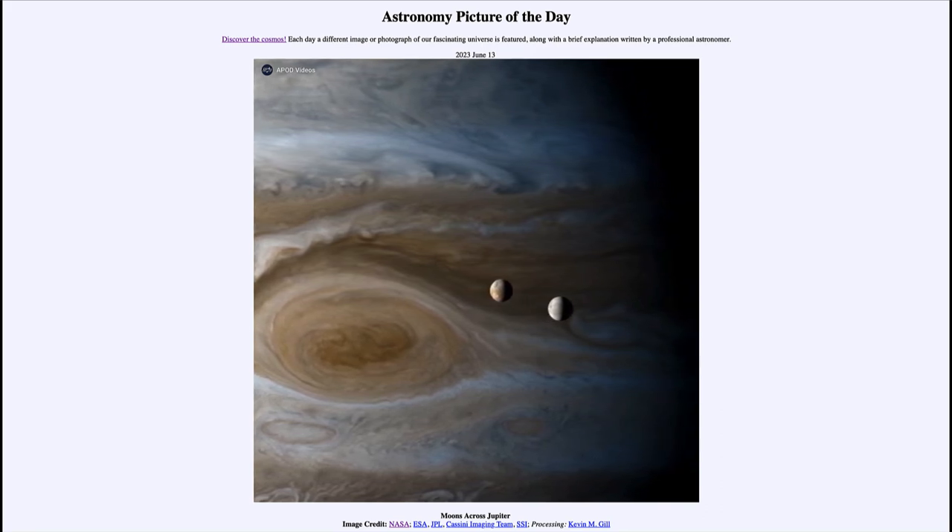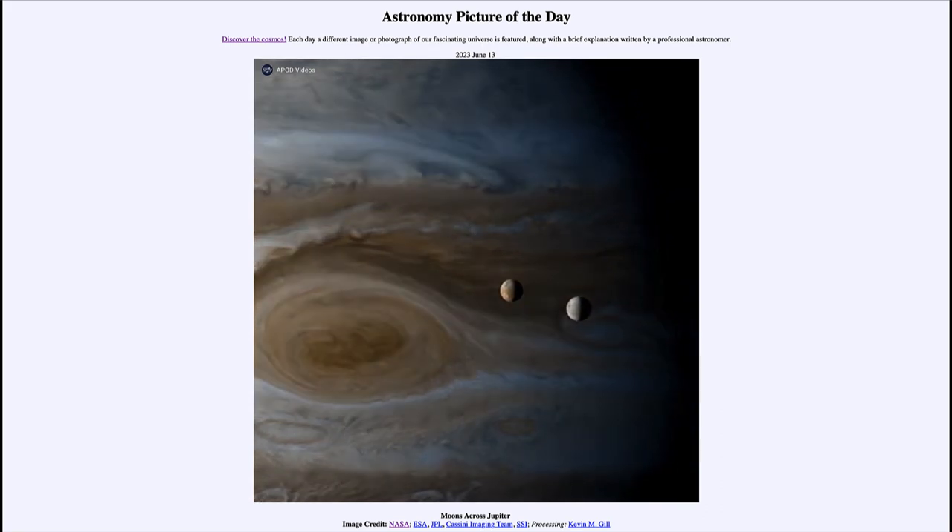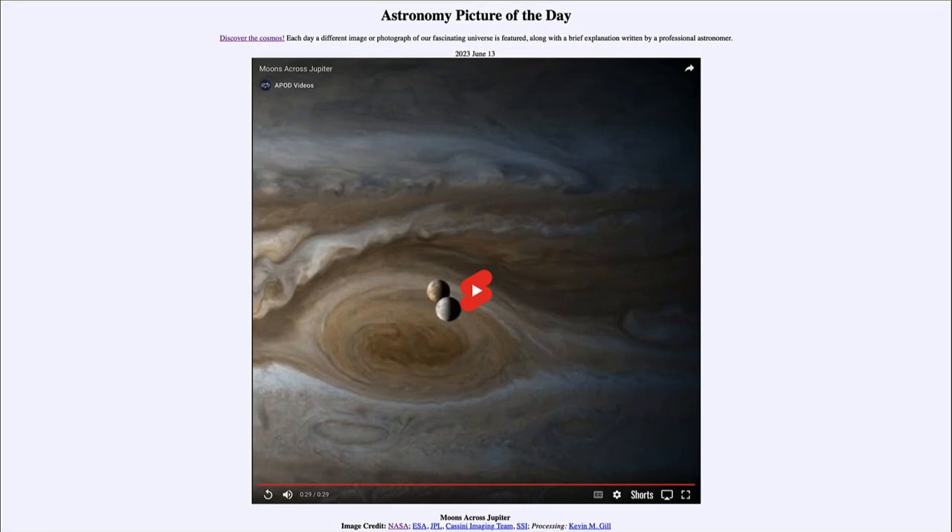That was our picture of the day for June 13th, 2023, titled 'Moons Across Jupiter.' We'll be back again tomorrow for the next picture, previewed to be 'Interstellar Predator,' so we'll see what that's about tomorrow. Until then, have a great day everyone, and I will see you in class.